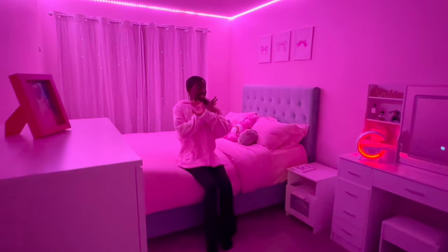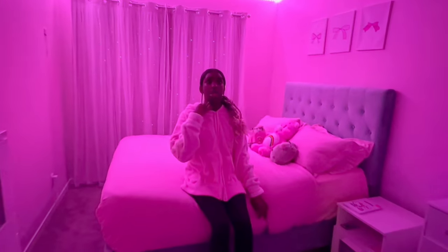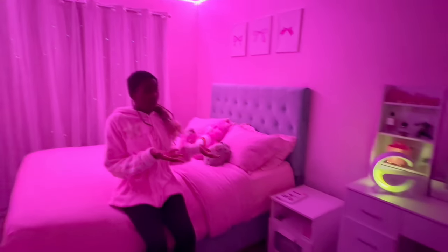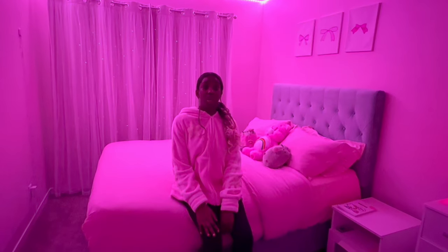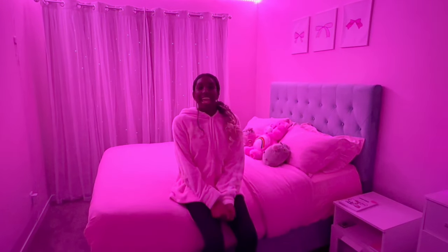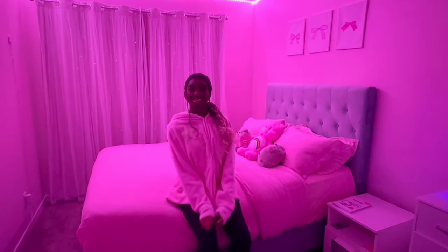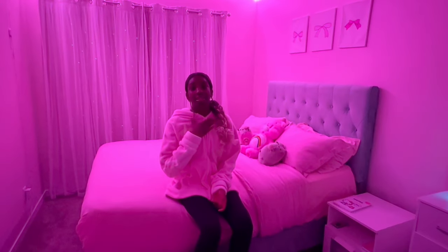Okay guys, so this is the end of the room transformation. I honestly can't believe that this is my room because it looks really different than what it did before. I do really love this and I'm actually so glad that I did this — my room is pink, I have a vanity now, I have curtains now, I literally have everything now. Thank you guys so much for watching our little room transformation, and I hope you guys watch the next video to see where this room has progressed. I love you guys so much — don't forget to subscribe and I'll see you guys in the next video, bye!